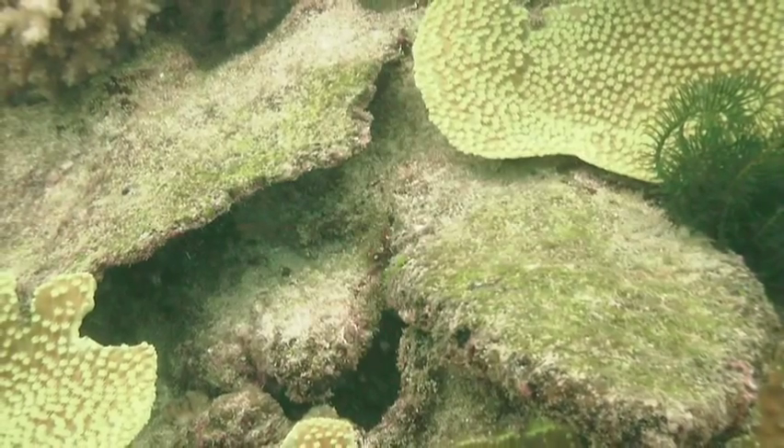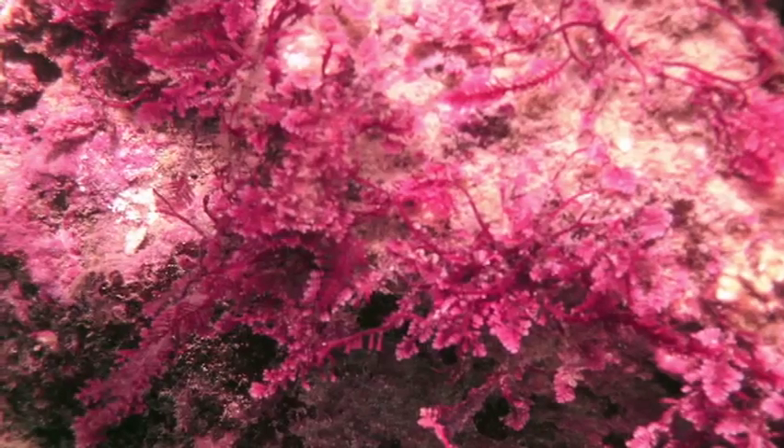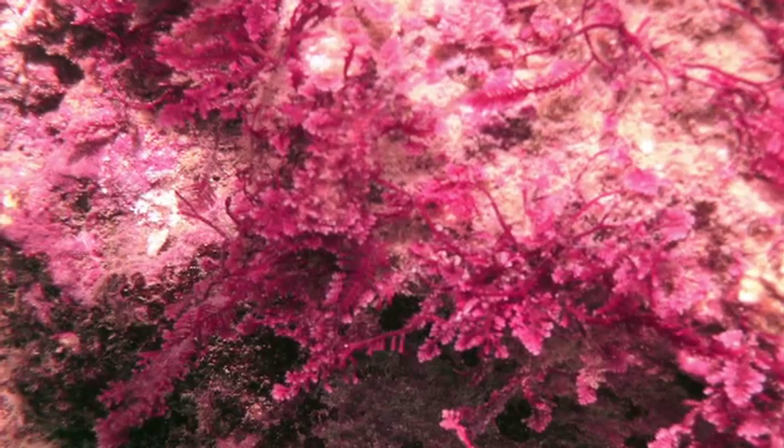Seawater is full of infectious and pathogenic microorganisms, and these can cause infections in the organisms that live their whole lives in these coral reef environments.